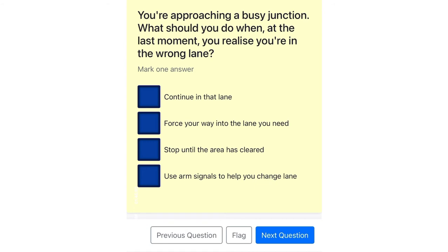You're approaching a busy junction. What should you do when, at the last moment, you realize you're in the wrong lane? Continue in that lane. Force your way into the lane you need. Stop until the area has cleared. Use arm signals to help you change lane.